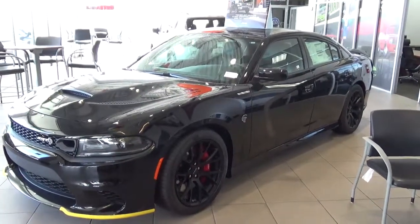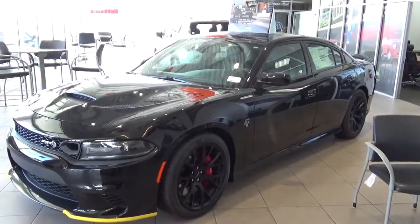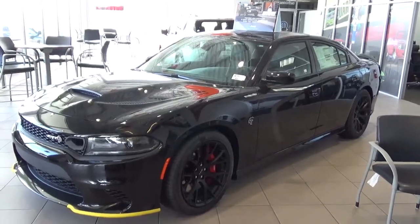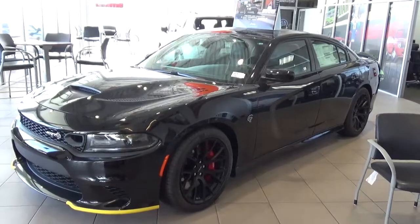Hey, this is Dennis here at Malloy Auto Group in Los Lunas. Right now I'm at the Malloy Chrysler Jeep Dodge Ram store in Los Lunas, and I wanted to show you what we've got sitting on the showroom here.